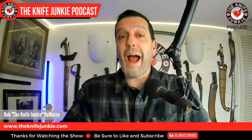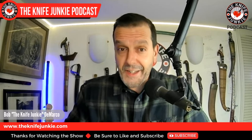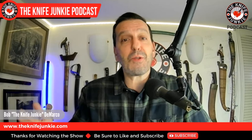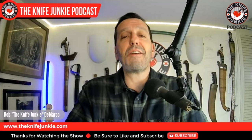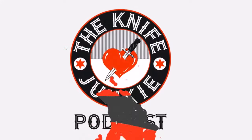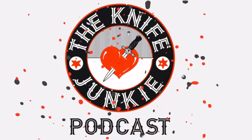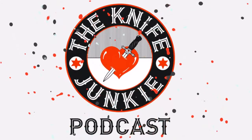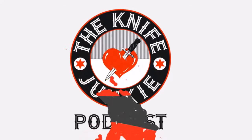A cool new wax canvas tool roll, the new Jack Wolf Knives Bionic Jack, and it's time for our 2024 Dagger Update. I'm Bob DeMarco, this is the Knife Junkie Podcast. Welcome to the Knife Junkie Podcast, your weekly dose of knife news and information about knives and knife collecting. Here's your host, Bob the Knife Junkie DeMarco.